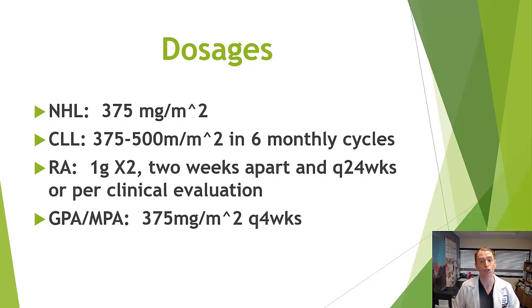One gram twice, two weeks apart every six months, is possibly an overdose and may be unnecessary. If you give someone 1,000 milligrams, two weeks later they likely won't have detectable B cells, so the benefit of a second dose isn't clear. Personally, I give 500 milligrams once every six months for the first three years, though sometimes 1,000 milligrams once or two doses if the patient has high disease activity. There's really no standard dosing.